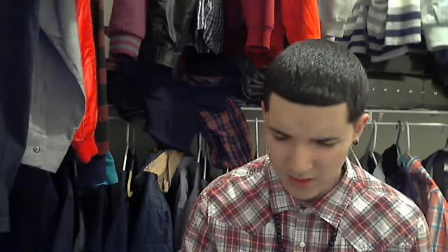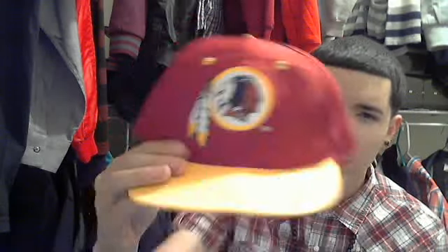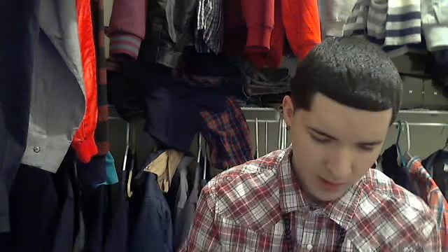First thing I ever found from a thrift store that I actually liked and can wear — it's fresh, not beat up. It's a Redskins hat: burgundy, yellow, yellow air holes, Redskins logo, vintage, logo seven and team NFL, gray underbill. Pretty sick. I got this for like two bucks.